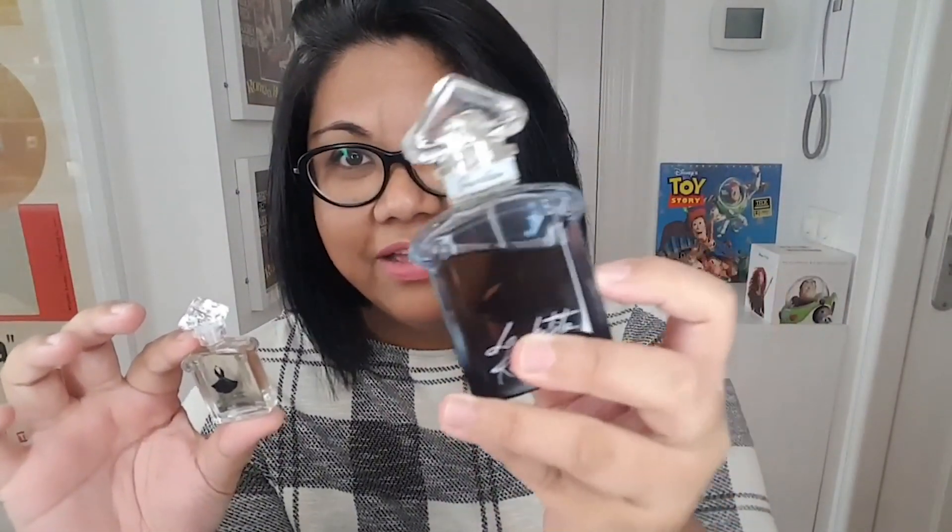Moving on, the next one is La Petite Robe Noire Eau de Parfum Intense. Here is the mini bottle — the dress is inspired by Marilyn Monroe's dress, but obviously hers was white and this is the black one. Really, really gorgeous bottle, even just for decoration. This one was released in 2016. Notes include blueberry, cotton candy, vanilla, patchouli, and raspberry.